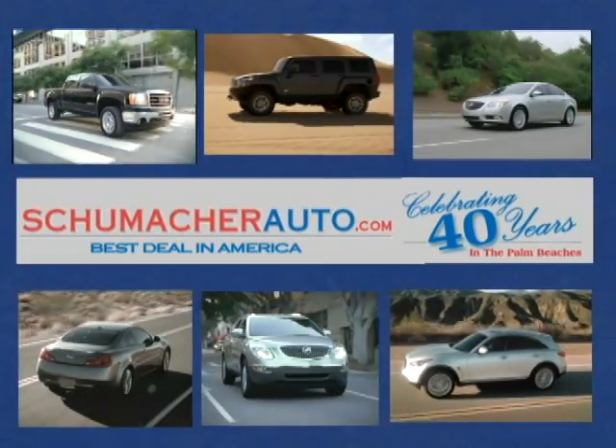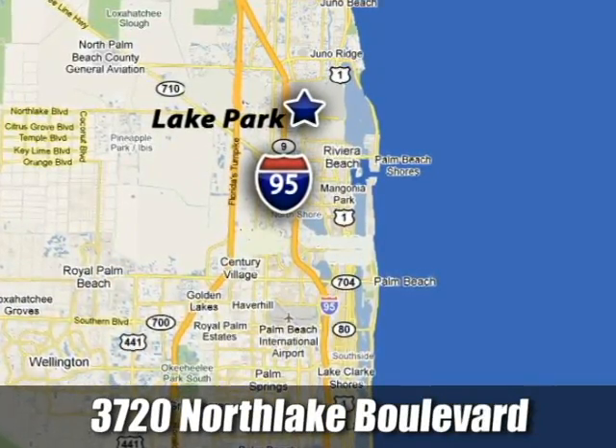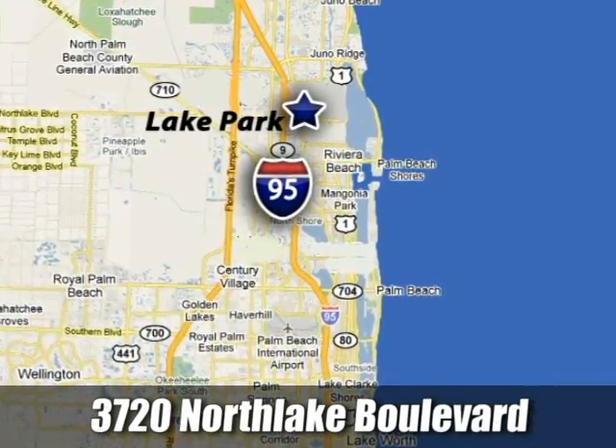At Schumacher North Palm, we'll treat you the way you deserve to be treated. We're conveniently located at 3720 North Lake Boulevard in West Palm Beach, Florida.